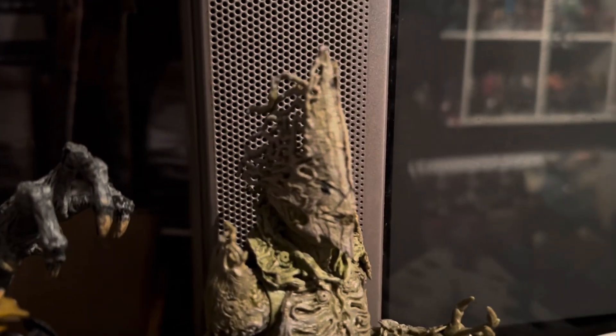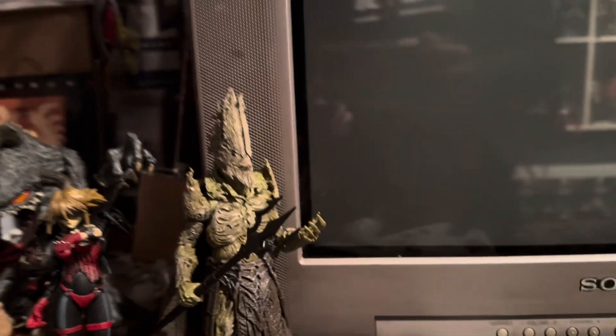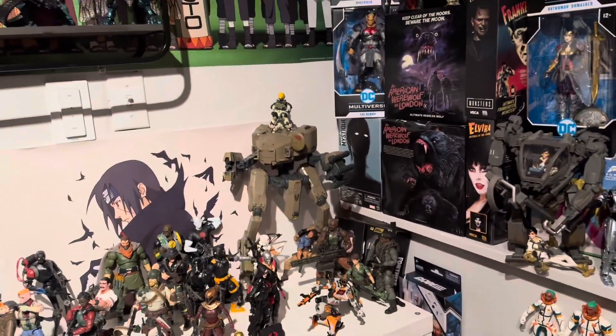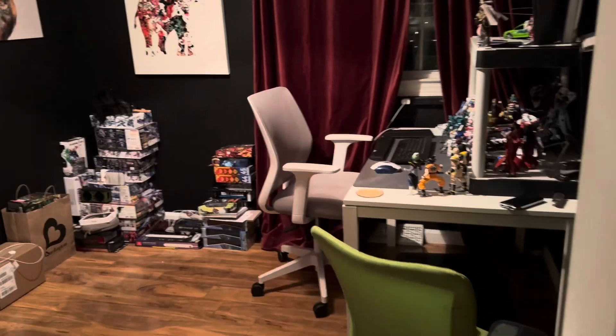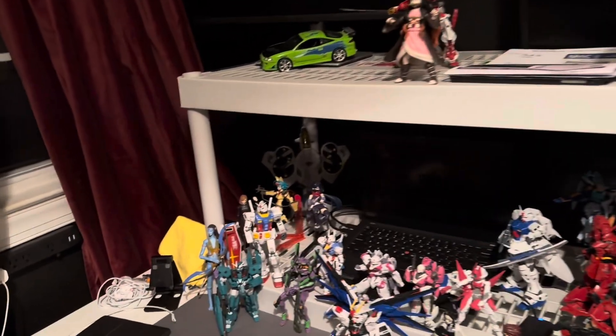King Kordax looked cool as hell — I have no idea who he is, but the figure just looked insane. That's most of the newest stuff I picked up. Let me also show you guys the stuff I have upstairs in my office.